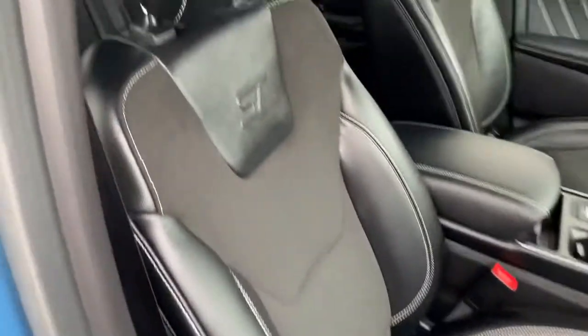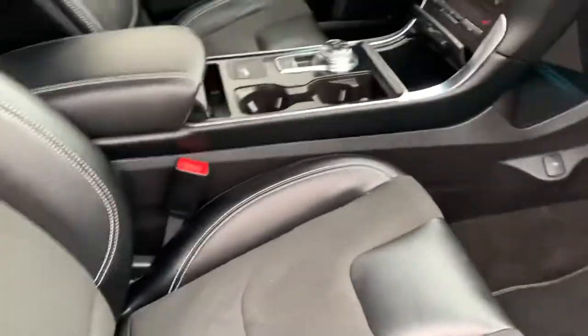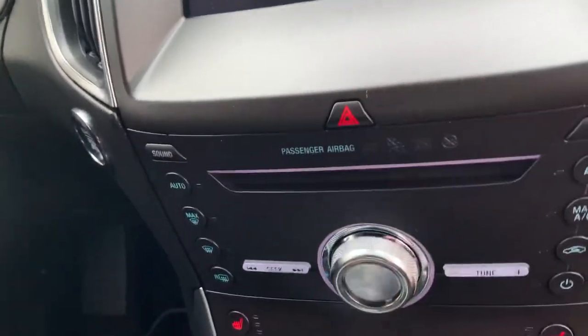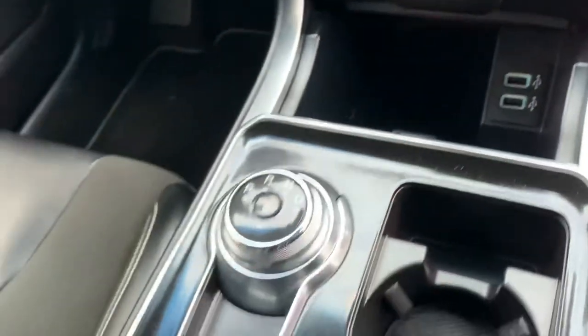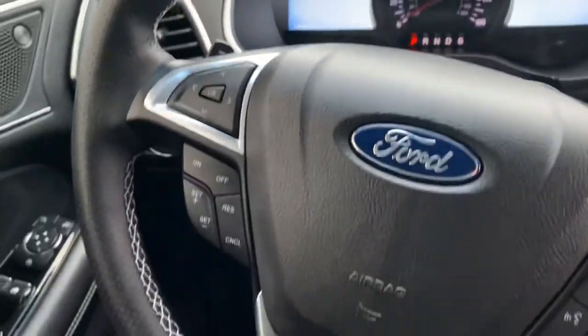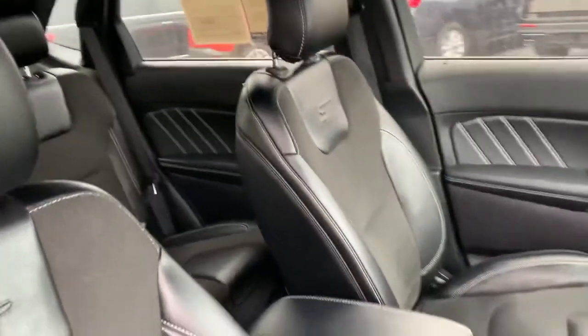You do have a 110-volt plug there as well as the normal 12-volt up front. Dual power operated seats — they are heated. The entertainment stack here features the B&O sound system. You have a wireless charging pad, a couple USBs of course. You can see your dash — you do have Bluetooth and everything. Universal garage door programmer.